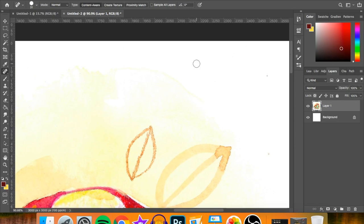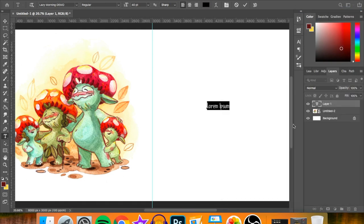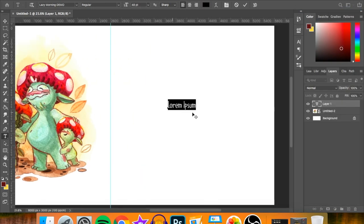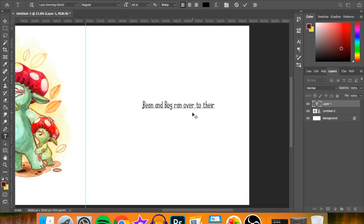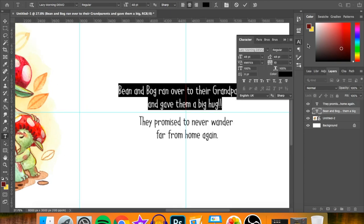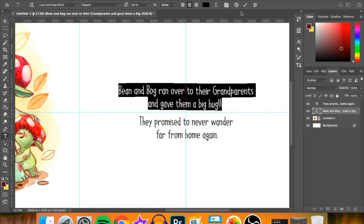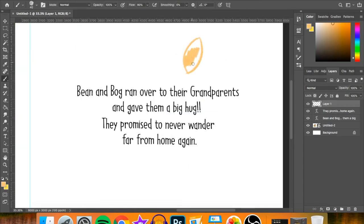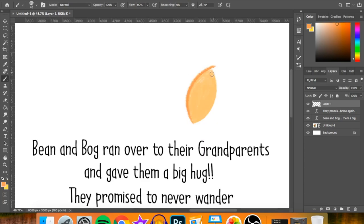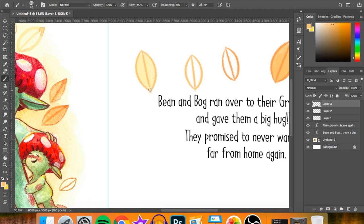I also drew over it to correct some bits, and I used the healing tool — the one that looks like a plaster in Photoshop — to get rid of all the little black speckles that appear whenever I scan something in. For the page next to this illustration I was just going to fill it all with writing. It's quite a plain page, but I thought it'd be a nice simple end. Of course I had to decorate it with leaves — I color-picked the same warm yellows and oranges from the illustration so they'd match — and some flowers for a bit of a change.